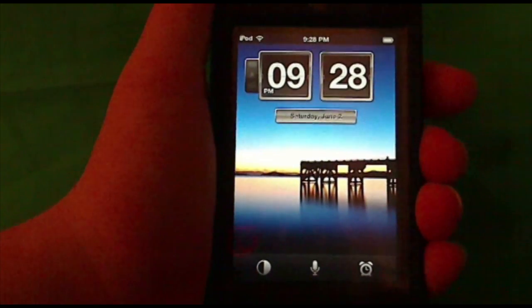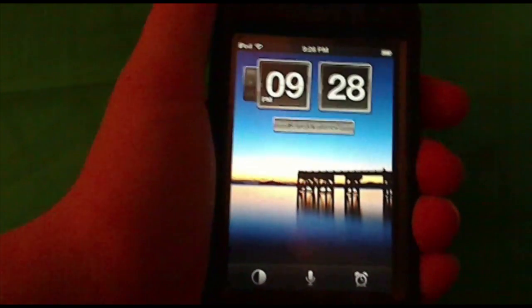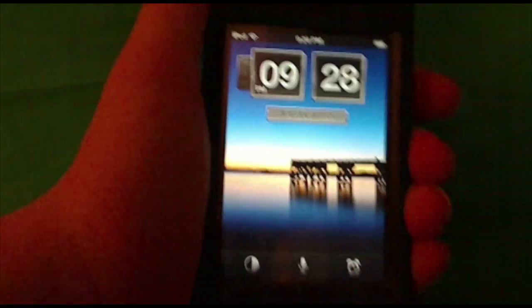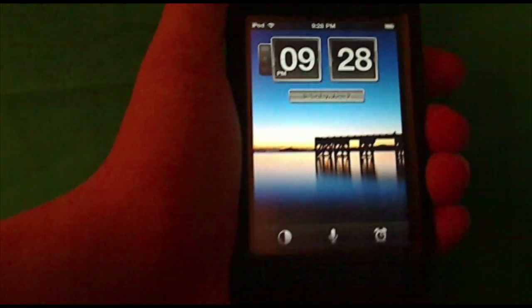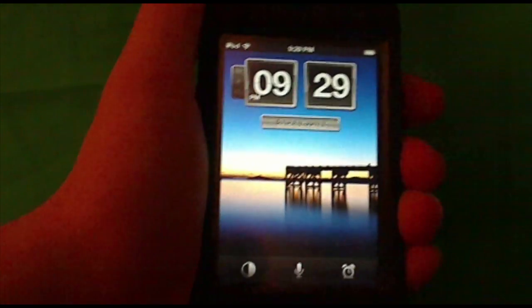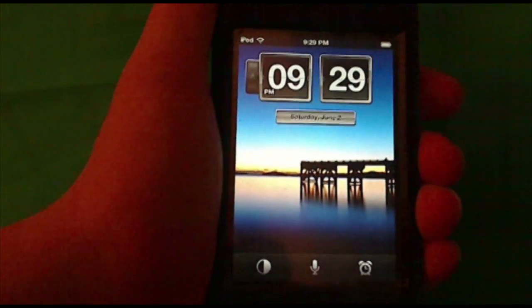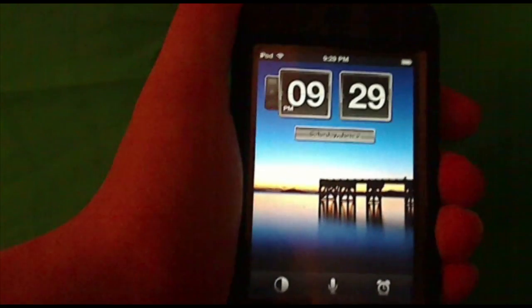Today's featured app is Wake Smarter. It's a pretty cool application that lets you use Siri-like voice commands in an alarm clock format. It has a solid 5 out of 5 star rating on the App Store, and I'd personally give it a 4.5 out of 5. Let's check it out.